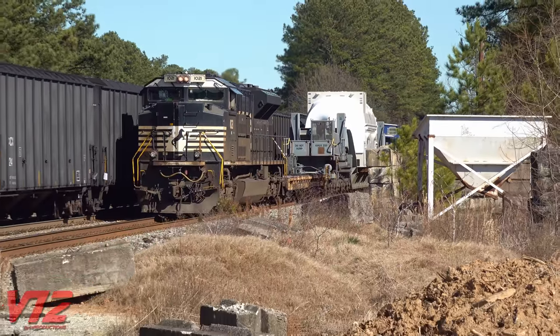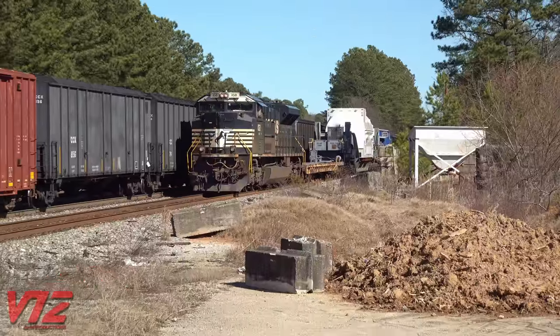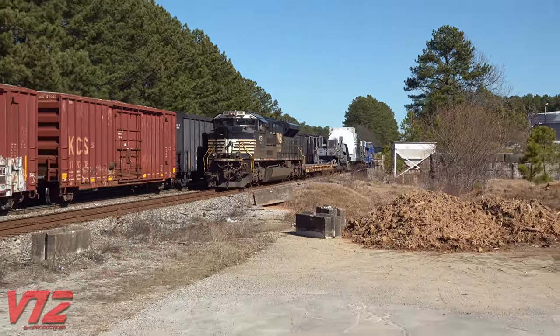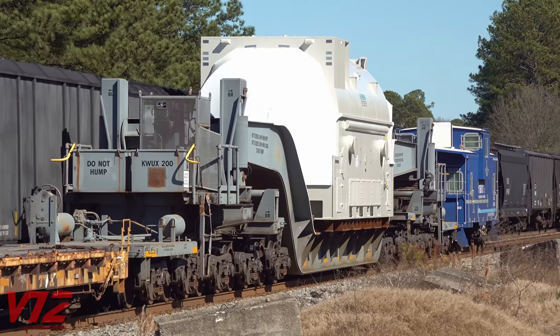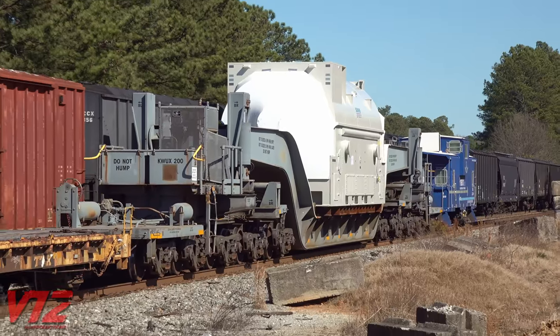Siemens Energy uses specialized rail cars to transport some of its largest products. An EMD ST70ACE was pulling this short train, NS052, through Doraville, Georgia, on February 6th, 2023. That giant gray depressed center flat car is KWUX200.